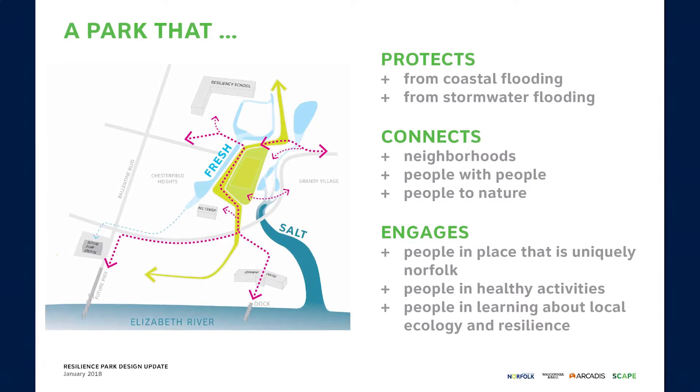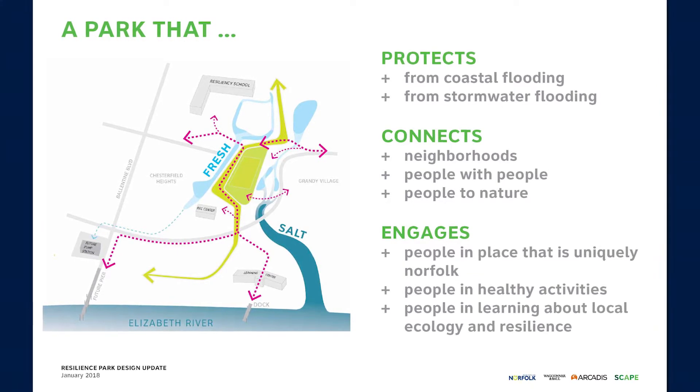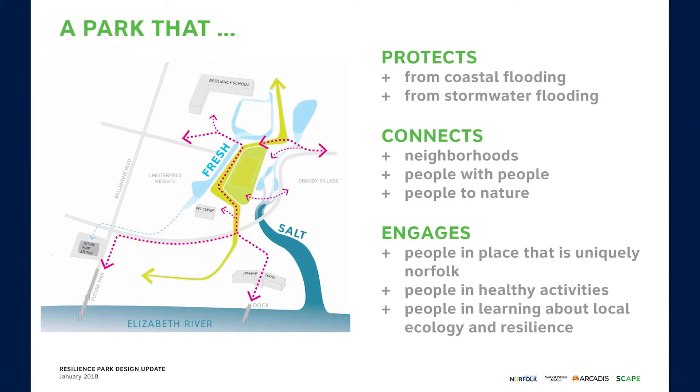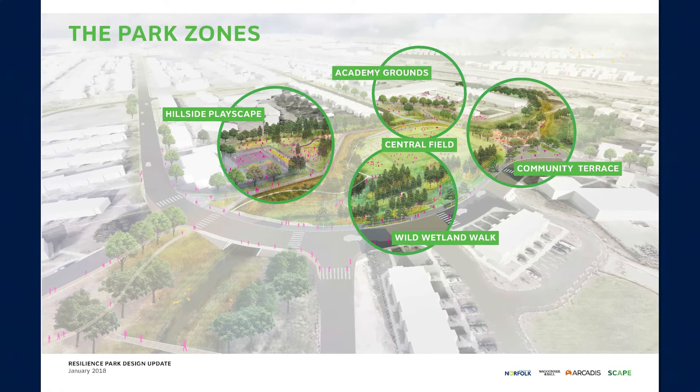The green areas show the path of the protected berm. The pink arrows show how paths will connect areas of the park. The blue areas show stormwater management features. We have designed a number of spaces based on how residents said they want to use the park.